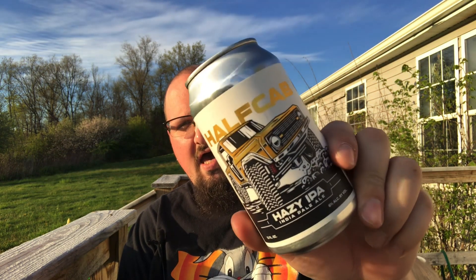Another one from Big Chuck Brewing, or Big Chuck Farm Brewing, out of Queenstown, Maryland. This is their Hazy IPA Half Cab.